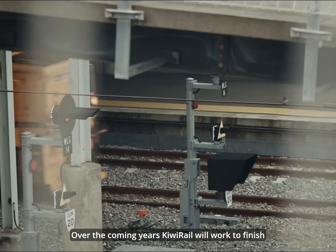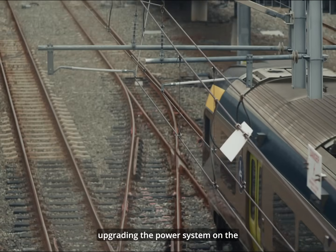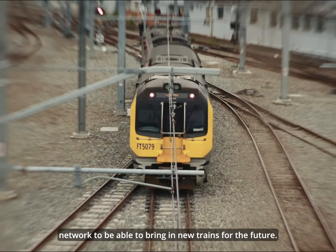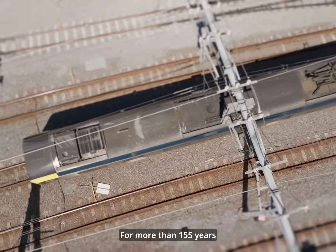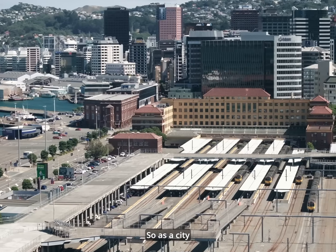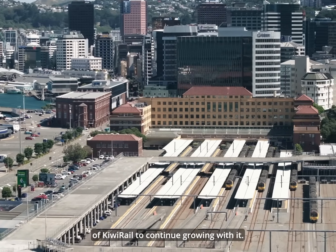Over the coming years, KiwiRail will work to finish the final piece of the puzzle, upgrading the power system on the network to bring in new trains for the future. For more than 155 years, rail has played a critical role in New Zealand's transport system. As a city like Wellington grows, it's the job of KiwiRail to continue growing with it.